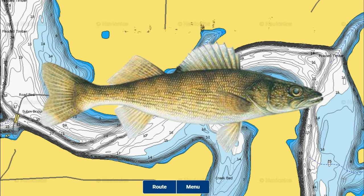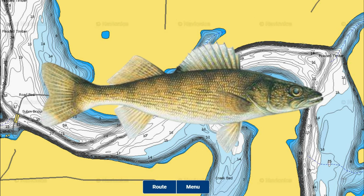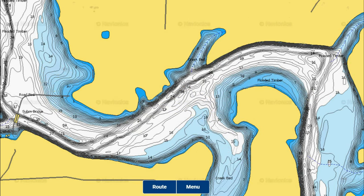Male walleye are the first ones to move upriver or to the windy shoreline, and the generally larger female walleye move up to spawn a little bit behind them as they wait in deeper water near spawning areas. The walleye spawn on Stockton Lake usually happens sometime between late February and early April, depending on how mild or cold the winter is and how soon the water warms into the 40 to 50 degree range. Once the spawn starts, it usually lasts three or four weeks.